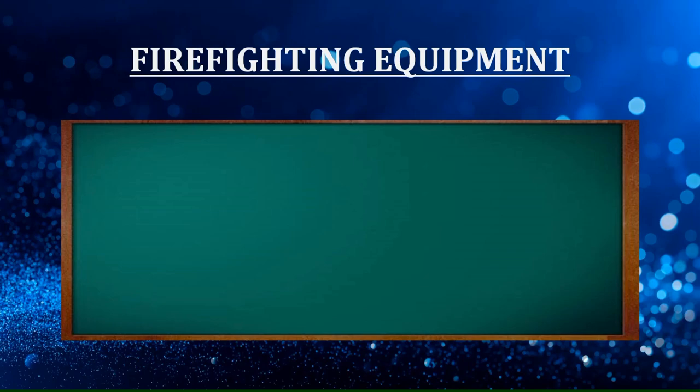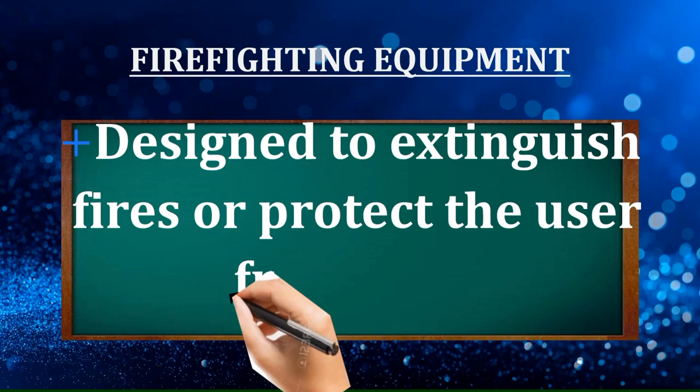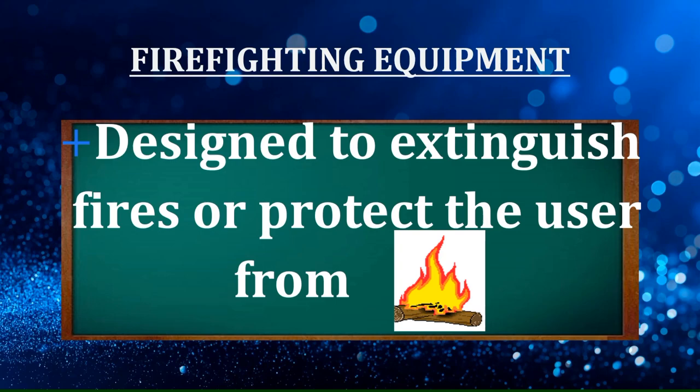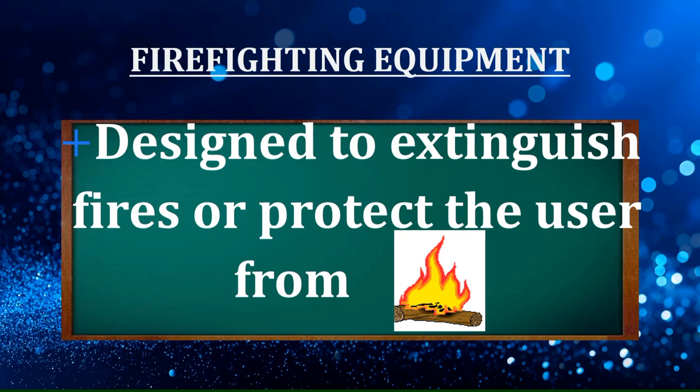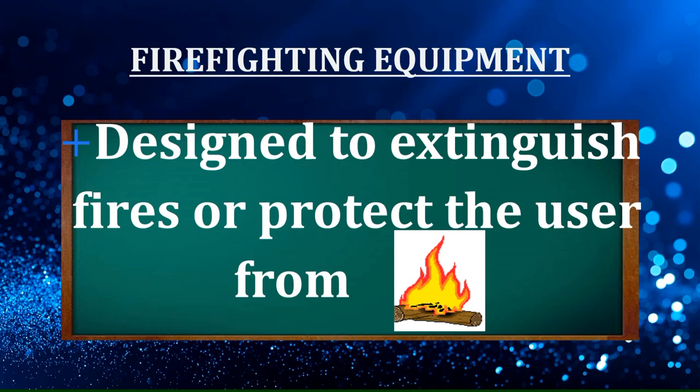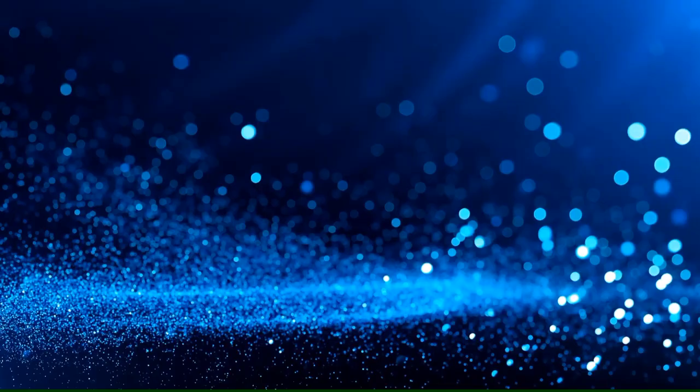What is firefighting equipment? Firefighting equipment is designed to extinguish fires or protect the user from fire. It is the main equipment used to extinguish fires, including firefighting hose, portable fire pumps, fire hose reels, fire monitors, firefighting nozzles, fire-resistant protective clothing, fire-resistant gloves, respirators, and communication equipment.